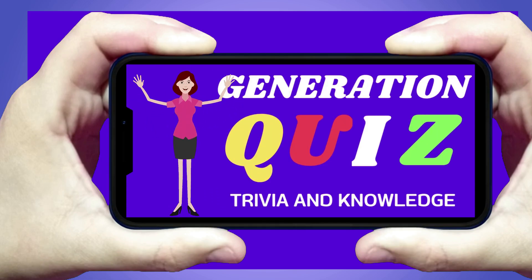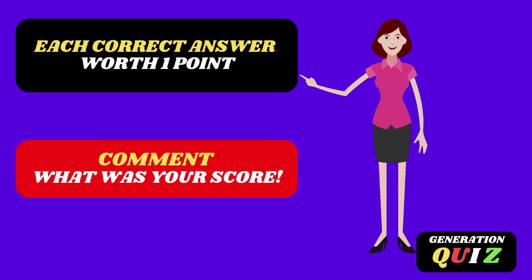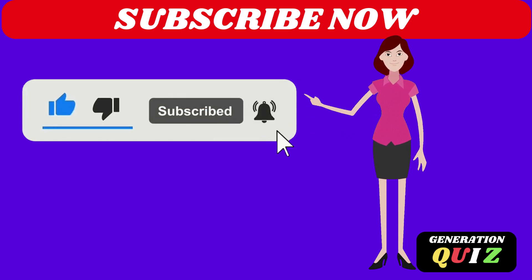Welcome to the Generation Quiz. The challenge of today's quiz is 50 questions about the human body and biology. You will have 7 seconds to respond. Each correct answer is worth 1 point. Comment what was your score? Subscribe now to our channel to receive new challenges. Good luck!